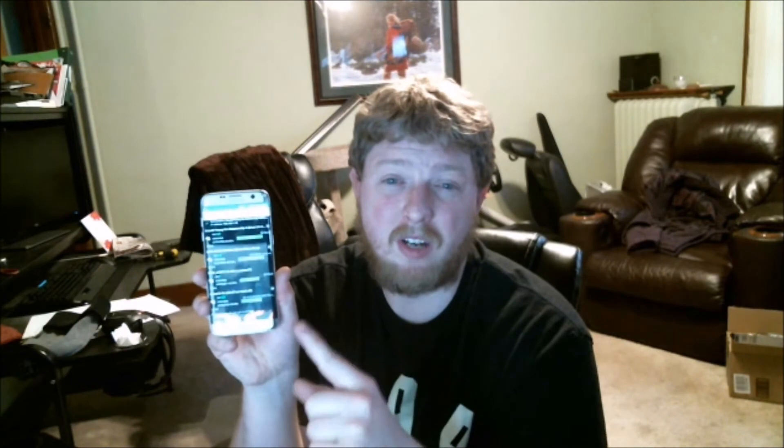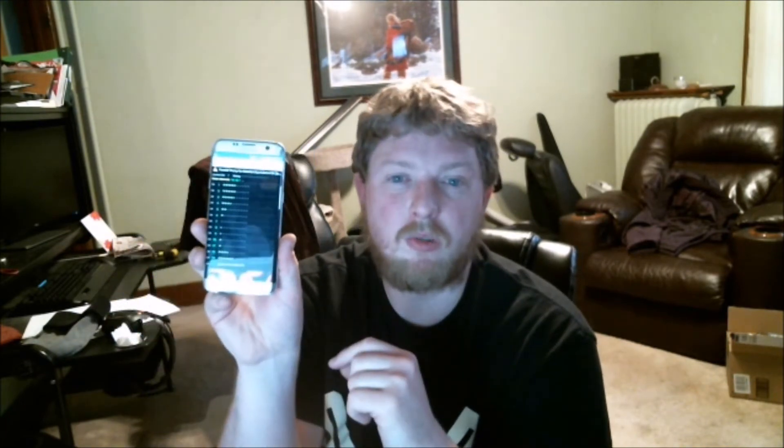Otherwise, you can swipe and it'll tell you what channel is probably the best to use — right here, the rating. And it says 7's the worst rating right now for me to use because I'm using it. Because there's so much interference, if I were to add to that, it would make it worse.